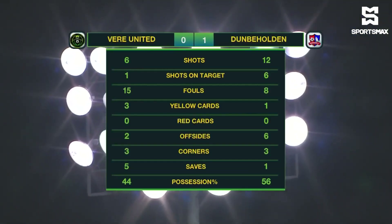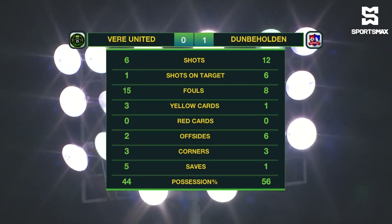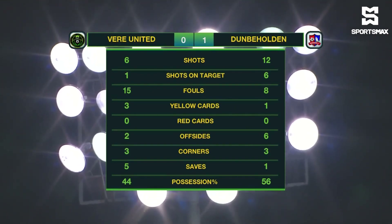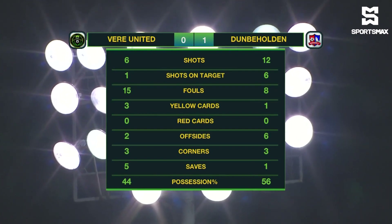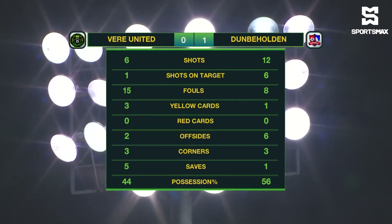Veer United had six shots, one on target. Dumbbell Holding had six on target. Fifteen fouls committed by Veer United, seven more than Dumbbell Holding. They had the majority of the yellow cards as well. Corner kicks were three apiece, and at the end of the day the possession was in favor of Dumbbell Holding at 56 percent.